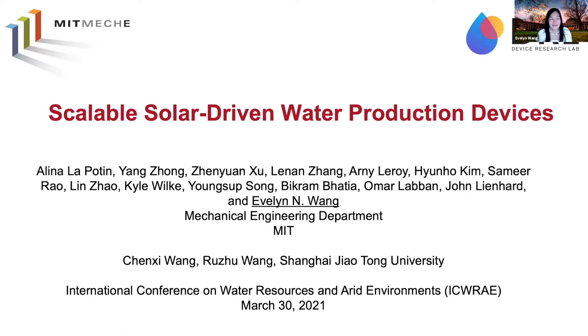Hi, it's my pleasure to share with you our work on scalable, solar-driven water production devices. This work is certainly a collaboration with many of my students, as highlighted here, as well as my postdoc, including collaborators at Shanghai Jiao Tong University.